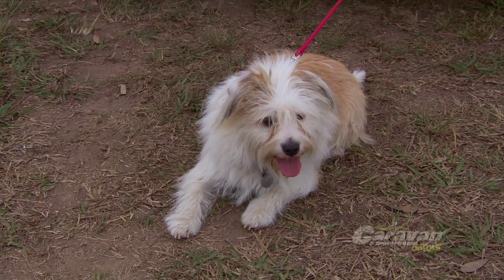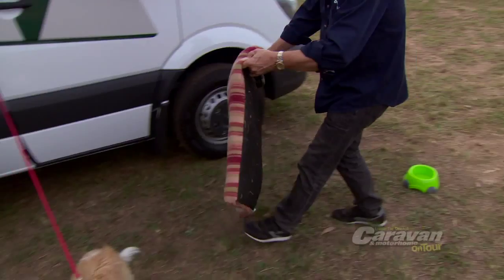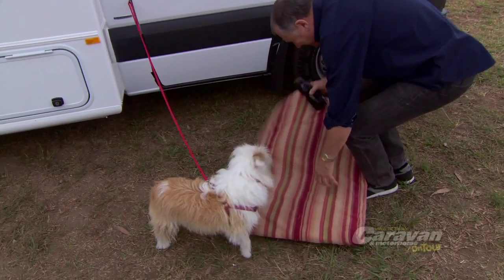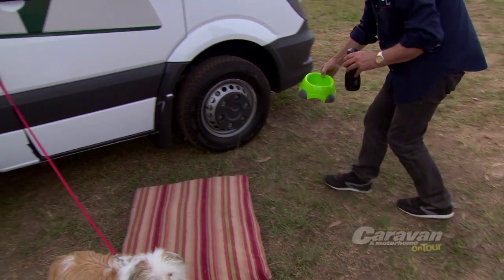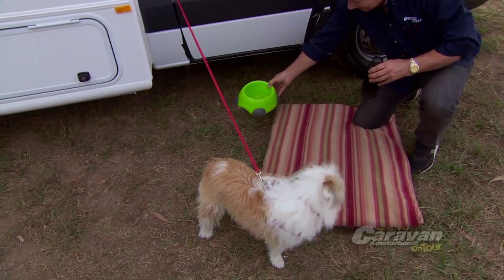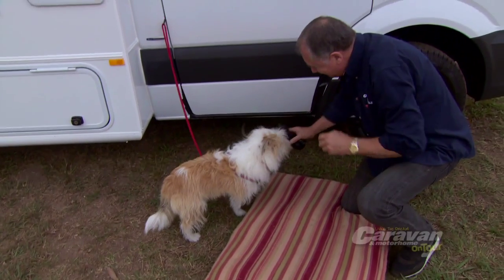Before you go away on your big trip, it's a good idea to familiarise your pet with the caravan or motorhome. Bring out their favourite bedding, some toys, and let them get comfortable with the new surroundings. Another great tip when you arrive at your destination is to spend time with your pet getting them to sniff out the area — they'll quickly adopt it as their territory.